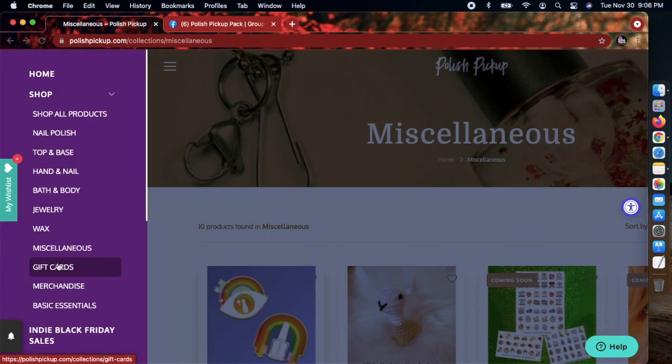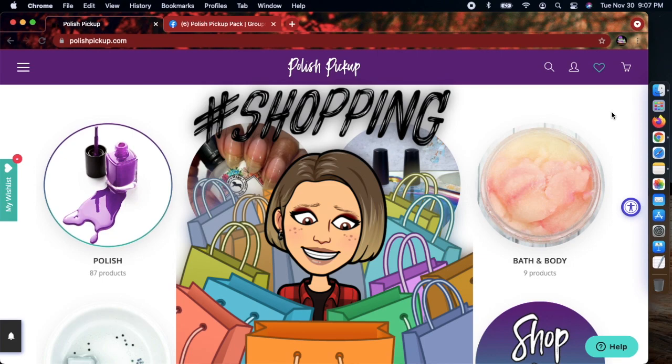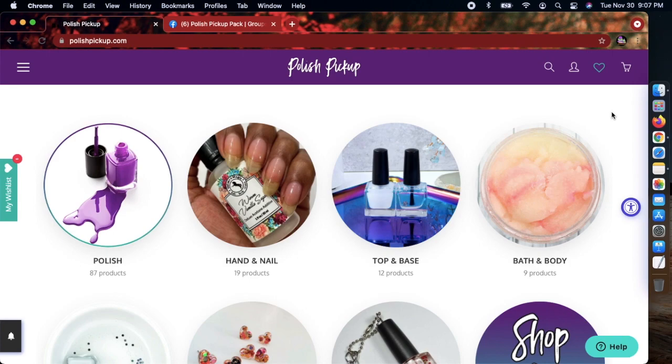And that's basically it — they also have gift cards, other merchandise, and lots of basic essentials. Let me know if you are going to shop the Polish Pickup this Friday. Don't forget, it opens at 11 a.m. Eastern Standard Time on December 3rd and closes December 6th. If something is capped and you really want it and have the budget, go ahead and take the plunge. Let me know what you're planning to pick up, and if you're interested in my Black Friday haul once everything arrives, let me know below. Hope you have a wonderful day — take care and stay chilly!